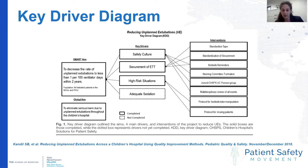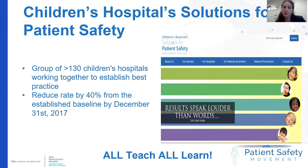Early interventions revolved around standardizing a securement device, reference points, and coming up with a protocol for high-risk situations. We also joined a collaborative with the Children's Hospitals Solutions for Patient Safety, which was beginning work to reduce this serious safety threat. This is a group of over 130 children's hospitals whose work is to establish best practices and reduce harm. They put forth a working group with a motto of 'all teach, all learn,' providing a platform to share ideas and collaborate with other centers about what worked and what didn't to reduce unplanned extubations.